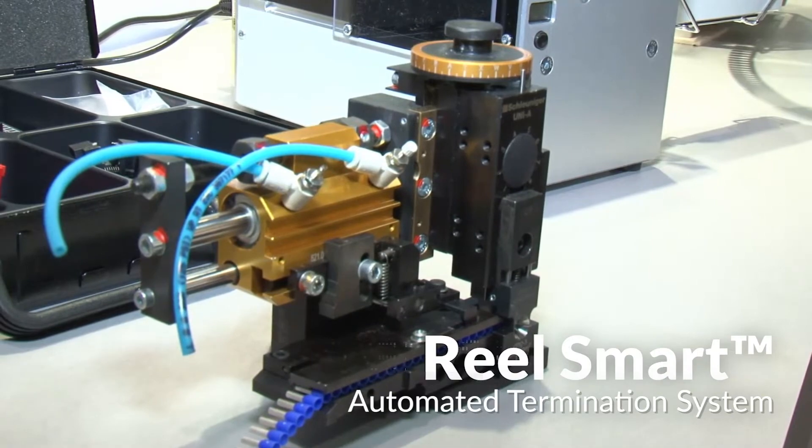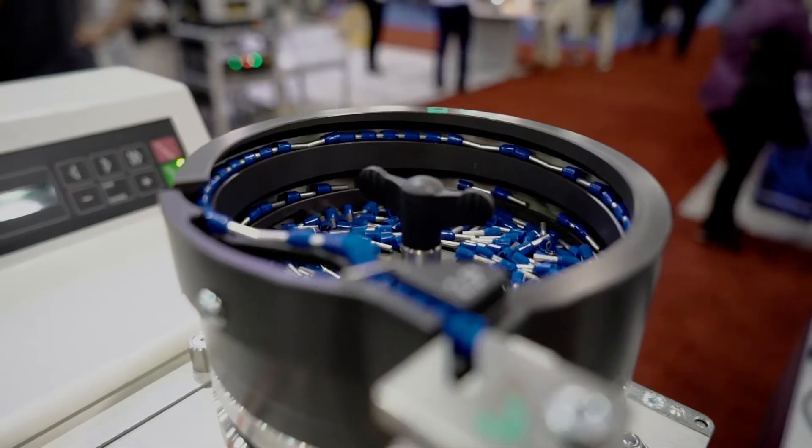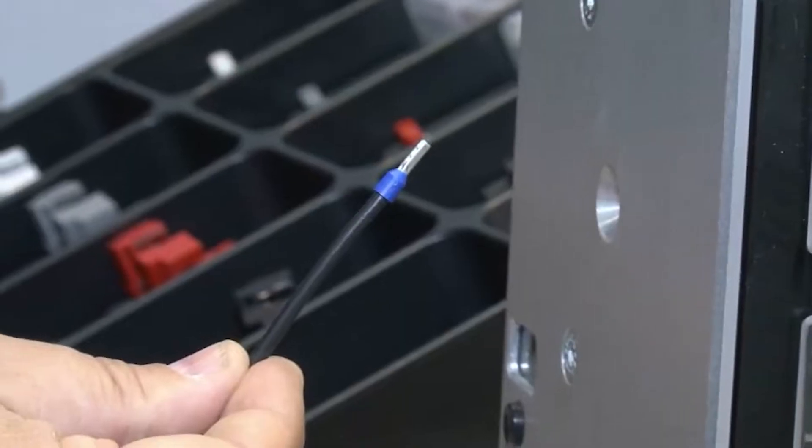Our RealSmart automated termination system speeds the process of indexing and crimping connectors, resulting in consistent quality terminations with less need for reworking.